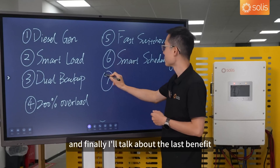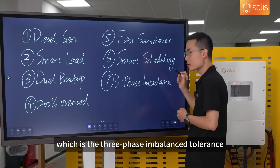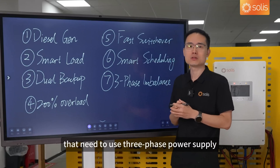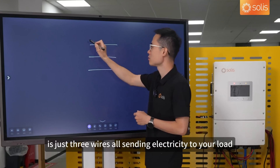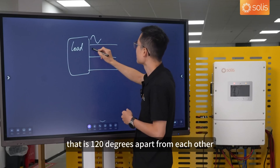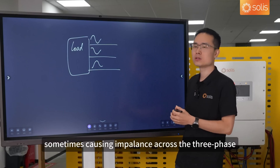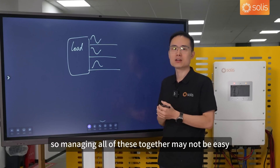Finally, I'll talk about the last benefit, which is three-phase imbalance tolerance. In our daily lives, we need all sorts of appliances like fridges, washing machines, dryers, and sometimes heavy load equipment that needs three-phase power supply. A three-phase power supply is three wires all sending electricity to your load, with each wire carrying an AC waveform 120 degrees apart from each other, providing a more stable power supply. With all the loads connected to your network, sometimes they compete for power, causing imbalance across the three phases and other problems.